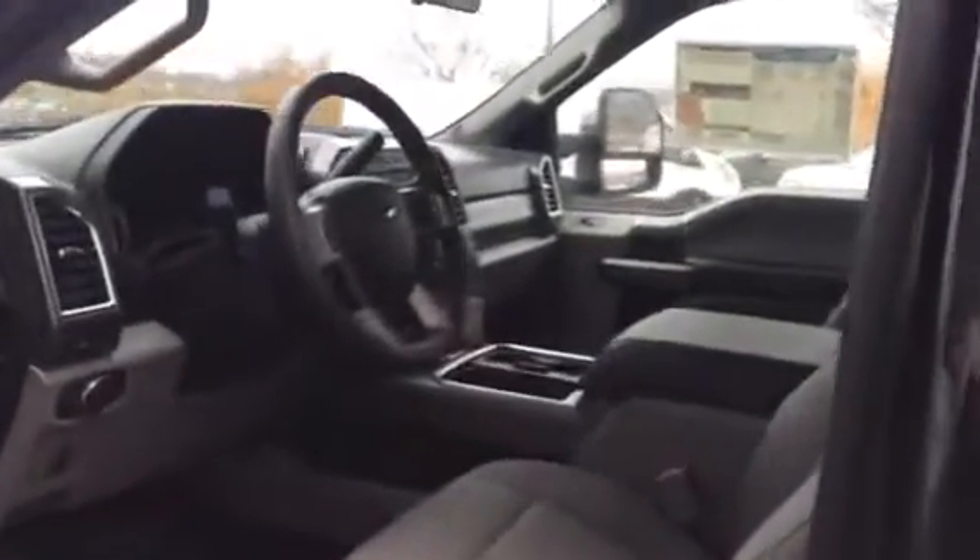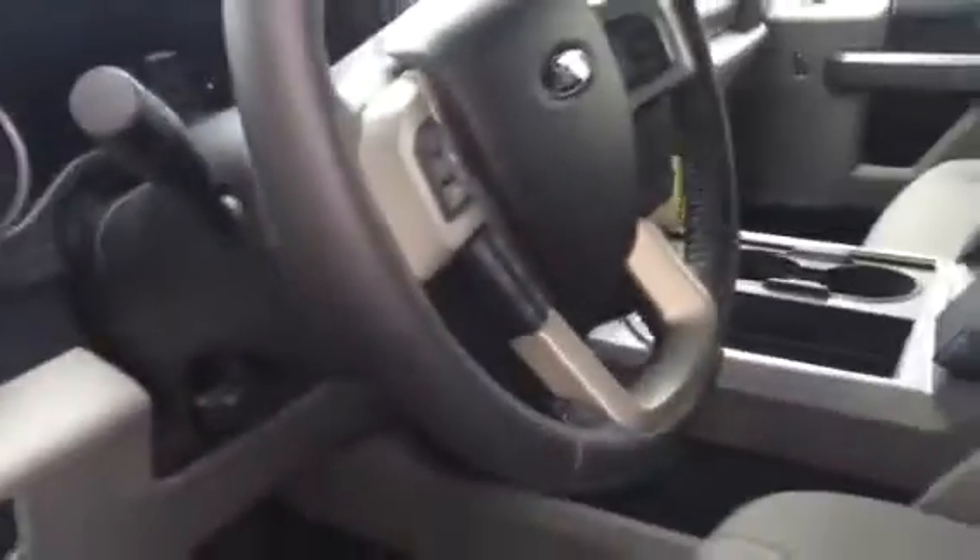This is an XLT model with cloth interior. It has your MyTouch screen in the center and all your Bluetooth basically on the steering wheel for your phone. It does have the power pedals on it.